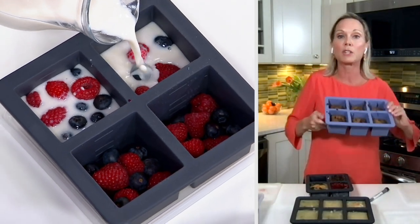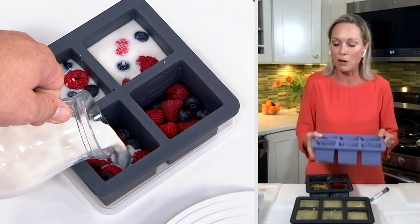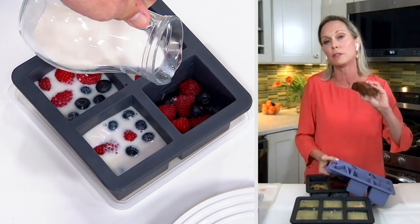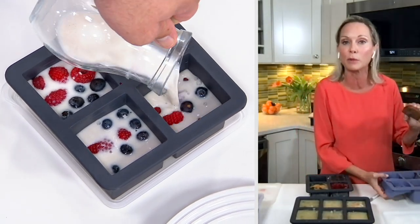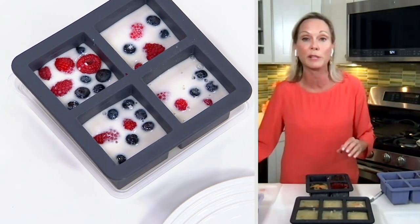Today I actually baked banana bread in them, froze it, and now I can pop it out and put it in the kids' school lunches. I always have a snack or treat available, because the worst thing in the morning is trying to figure out what to fill three lunch boxes with.